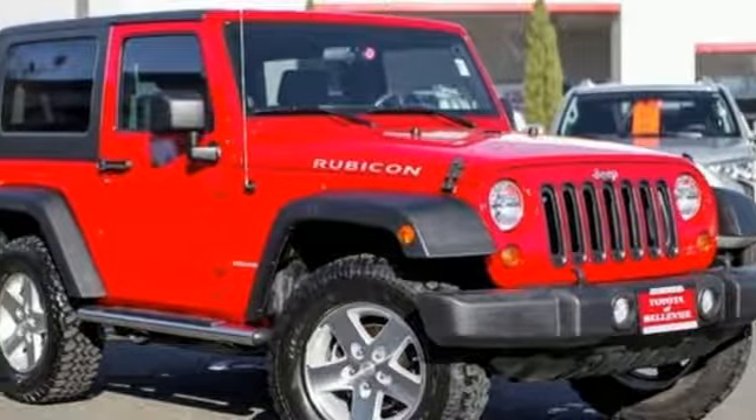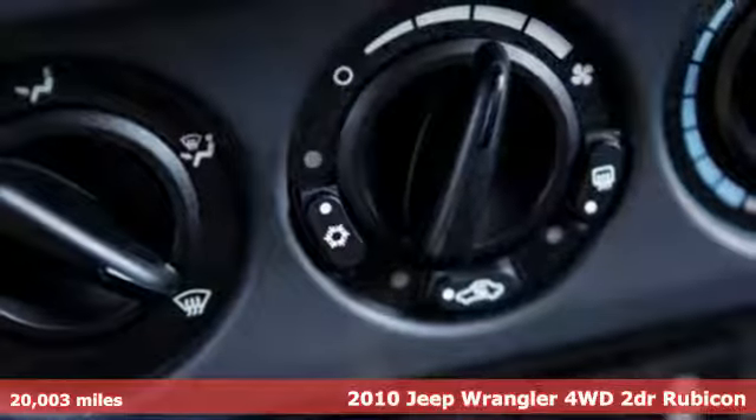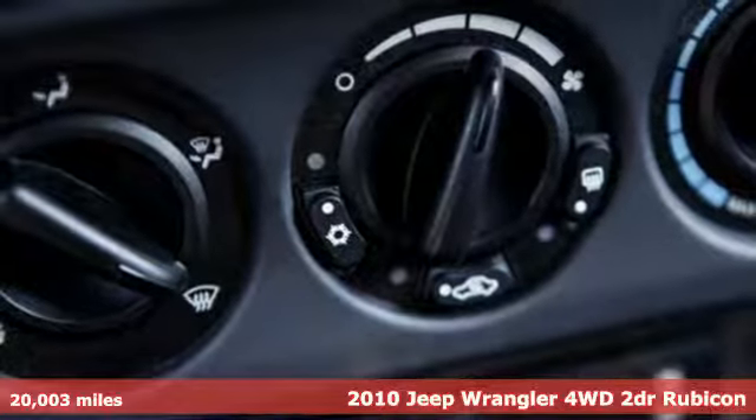Here's a 2010 Jeep Wrangler. From its heroic past to the memories to be made, this Wrangler is driven to deliver.